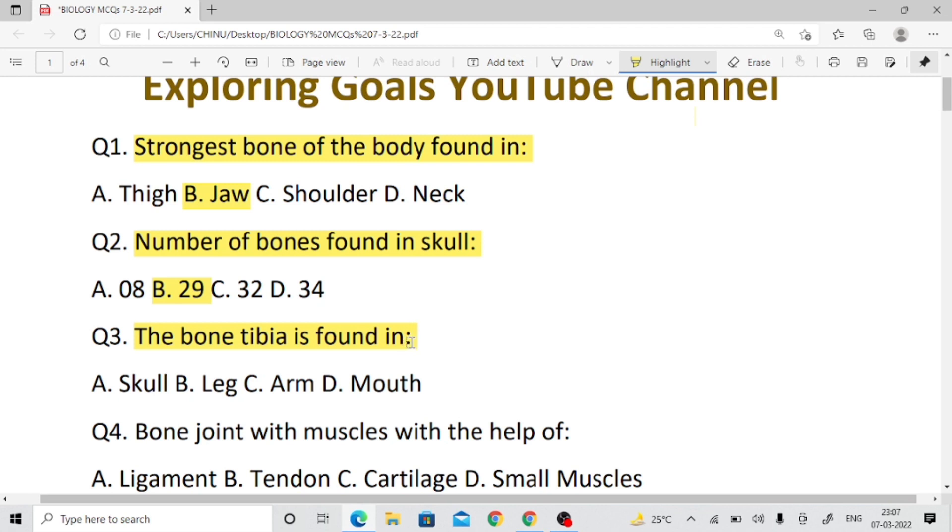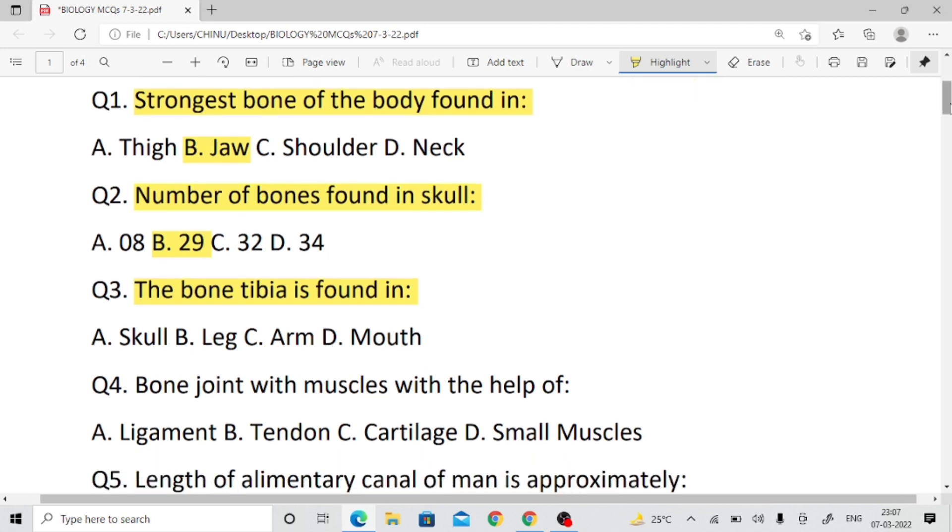The bones tibia and fibula — these bones are found in the leg. Question number three, right answer: leg.